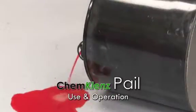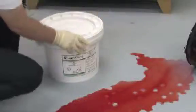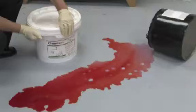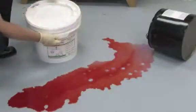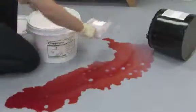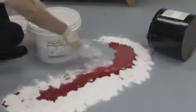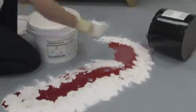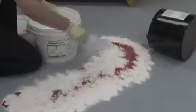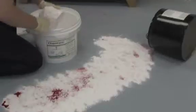ChemCleanse pail use and operation. ChemCleanse pails are ideal for chemical spills ranging in size from a few liters to a few gallons. Remove the seal and lid. Using the scoops supplied with each pail, begin by surrounding the spill to contain, then directly apply to spill.